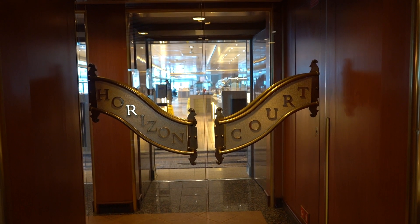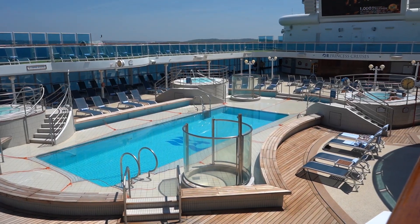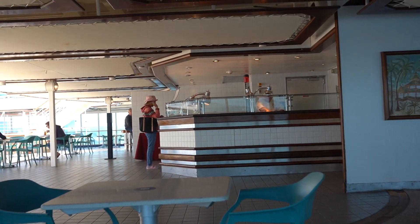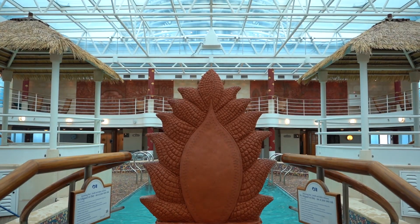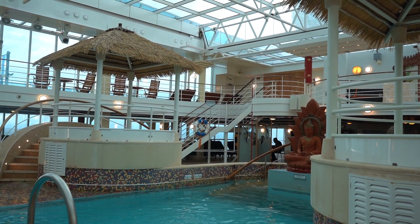Now, to everyone's favorite — the Lido Deck. At the bow of the ship is Horizon Court, your buffet restaurant for all meals. Outside is the Lido Pool and Jacuzzi Tubs, along with a bar and pizzeria. The pizza was very good! The Lotus Pool is right next door — this is the indoor pool, where you will find more lounge spots, an ice cream bar, a bar, and two saunas.